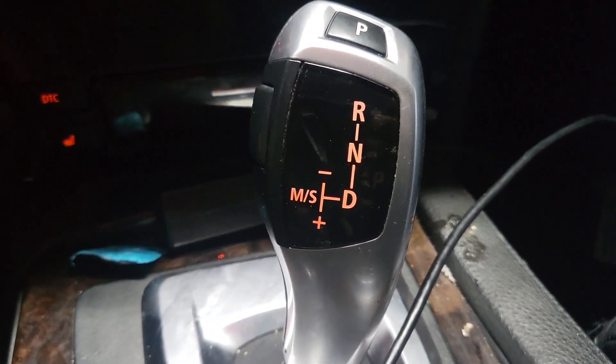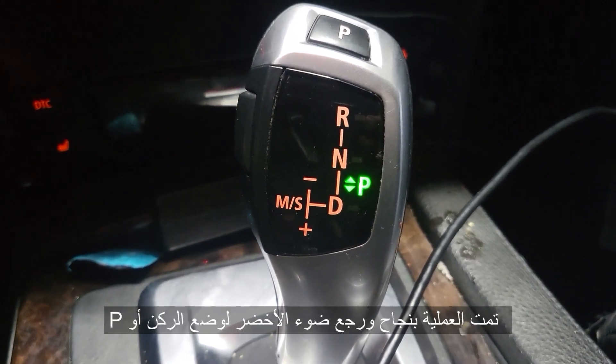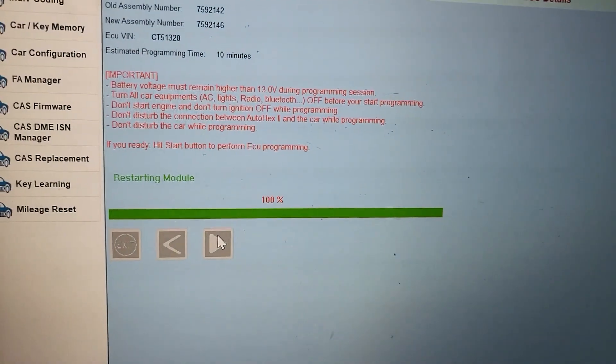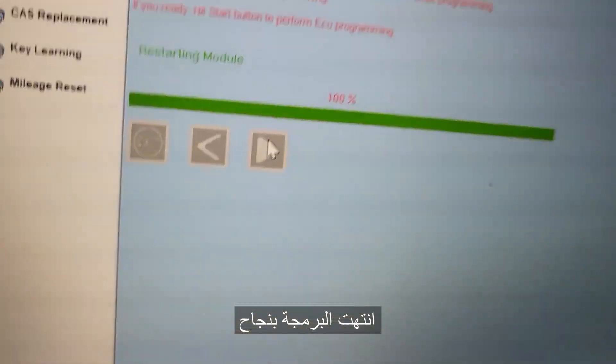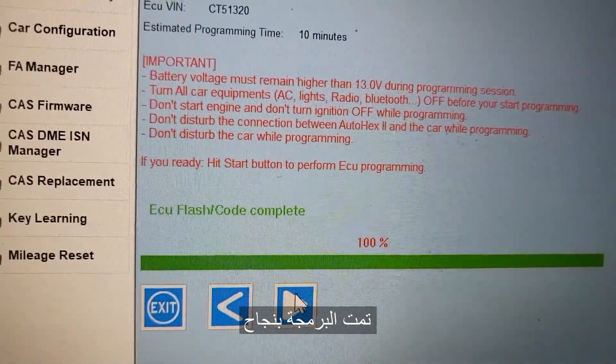Restarting. When the bottom bar here becomes blue, that means it is done and complete. ECU flashing and coding complete.